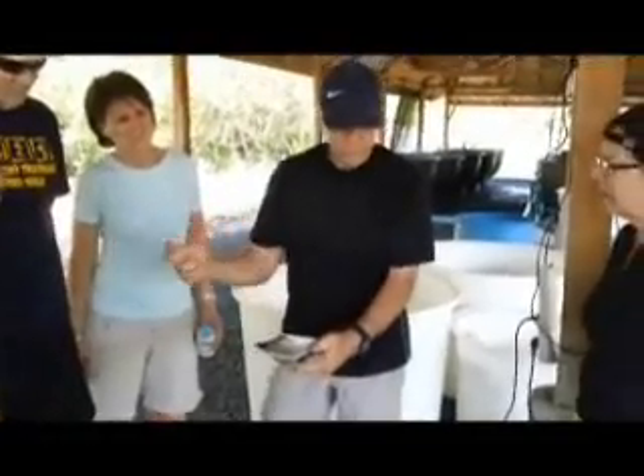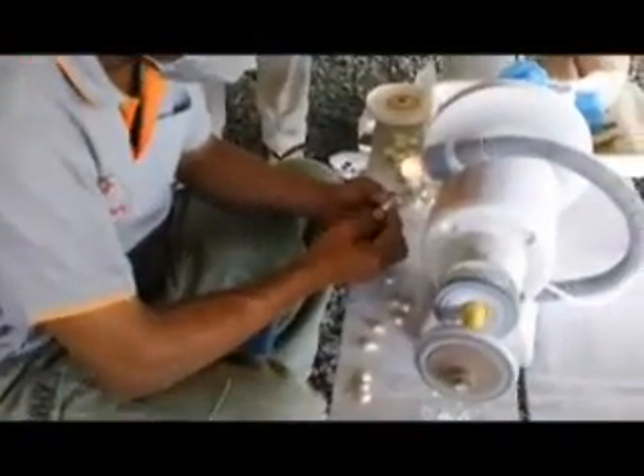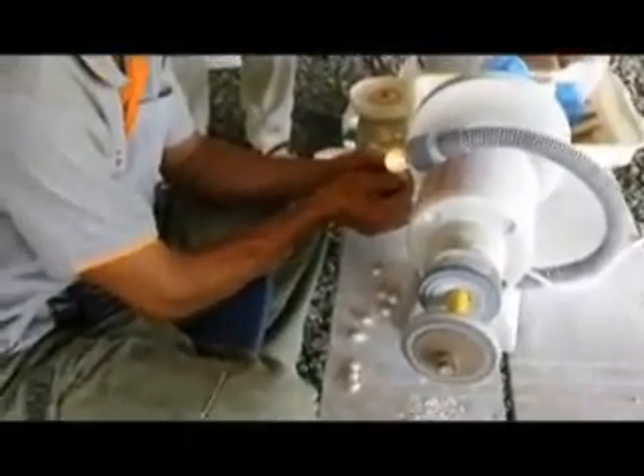We've got black winged oysters, Okoya oysters, and we've got black lip oysters. This is a black winged, and this is a mabe pearl. Mabe is a Japanese pearl that's half — it's flat.